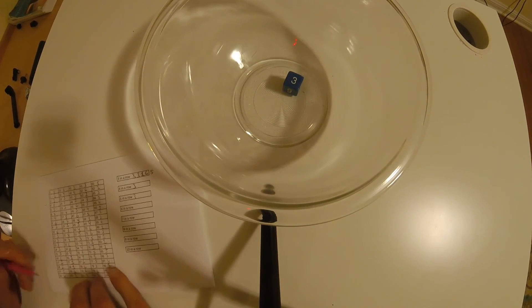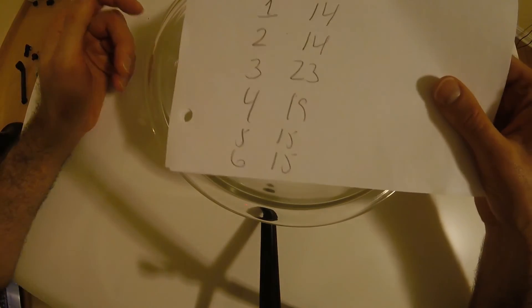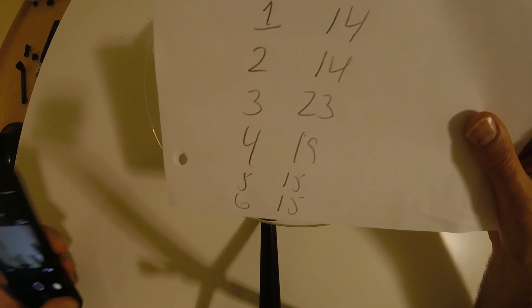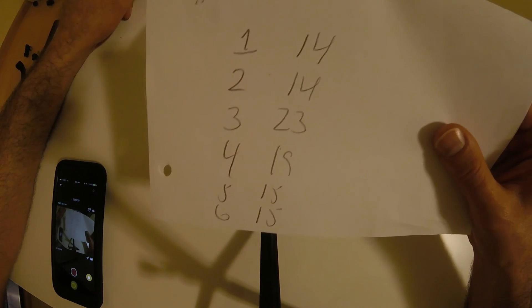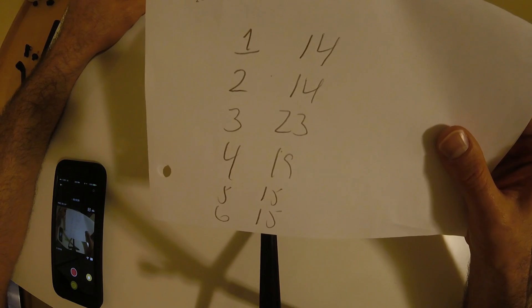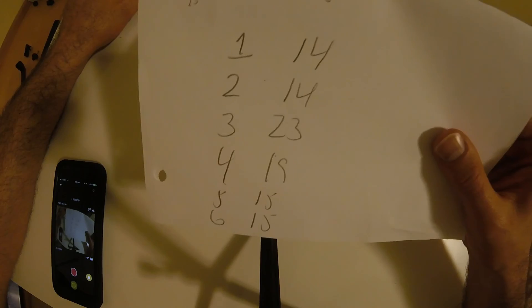Let me wrap this up. The final tally is: 1 came up 14 times. 2, 14 times also. 3 was the most, even though it took the longest to get a 3 — that was 23 times. 4 came up 19 times, and 5 and 6 both came up 15 times each.